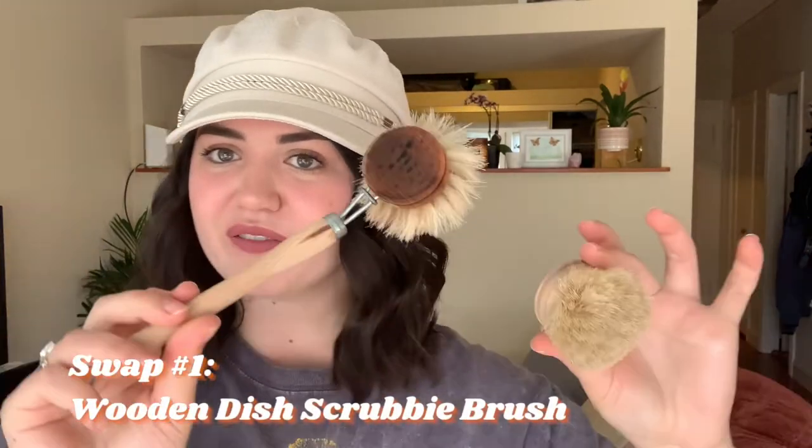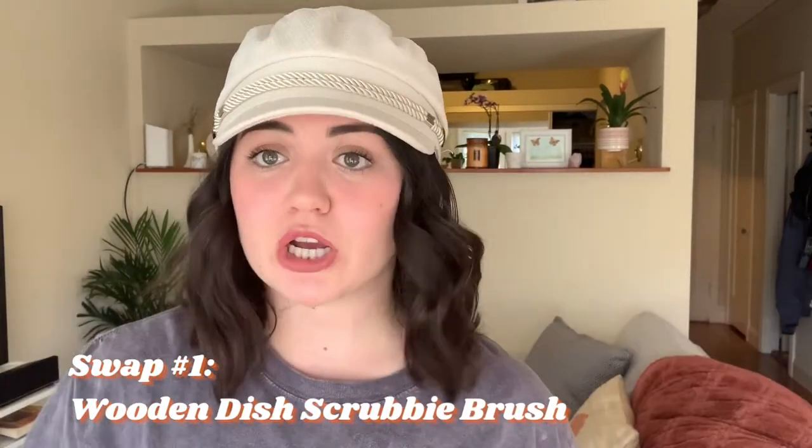First, I want to talk about my favorite dish scrubby brush that I am in love with. My favorite thing about it is when you're done with it and the brush bristles start getting worn down, you just buy a replacement head that is fully compostable and replace it. For end-of-life care, they say just remove the metal pieces and compost the rest.